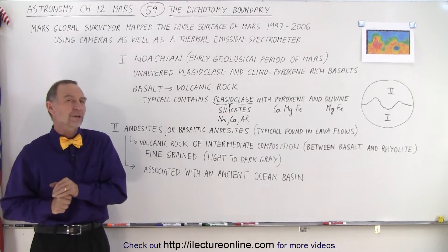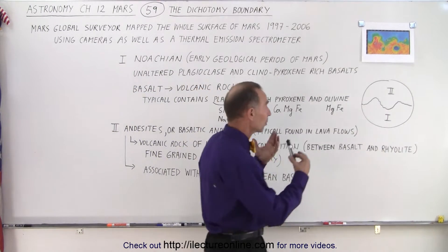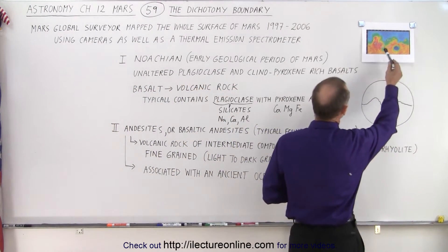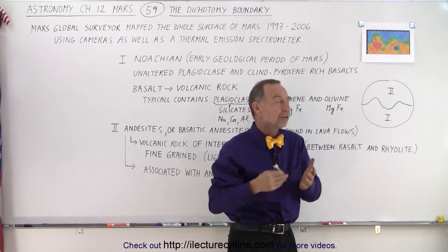The northern half looks extremely different from the southern half. And if you take a look at the topographical map of Mars, you can see that not only do they look different, they also have a very different altitude.